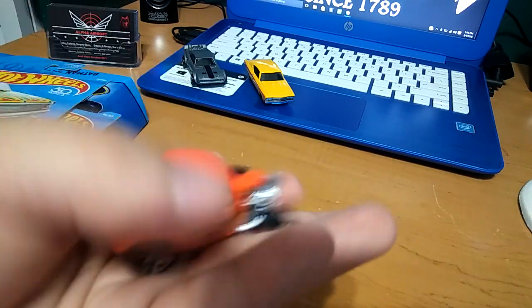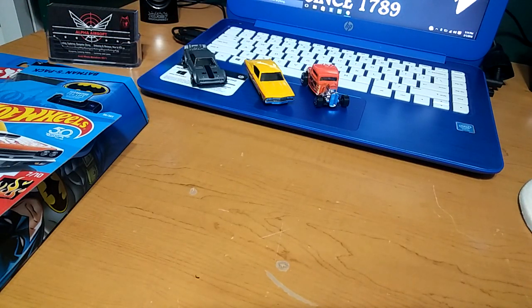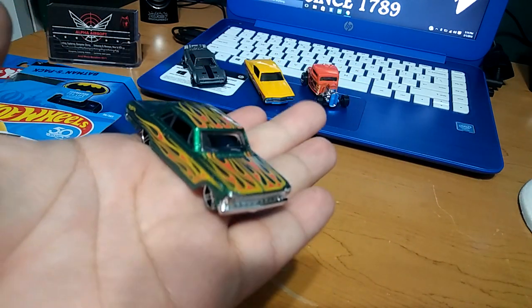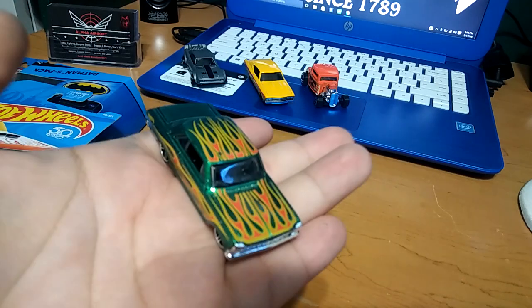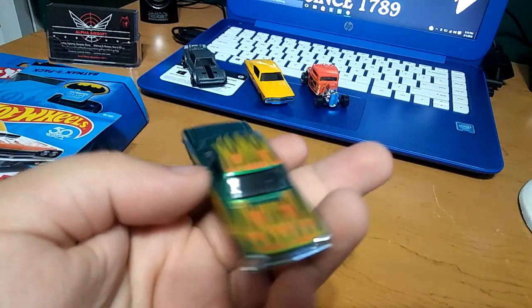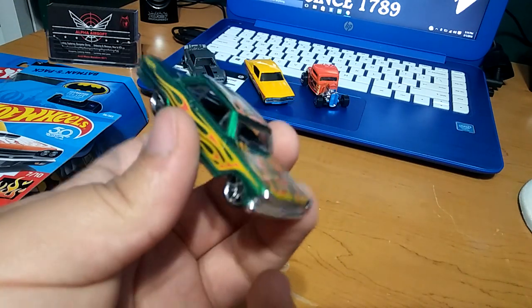Really nice little hot rod. Next we got a 63 Chevy — I think I have this one already but in a different color. I don't remember if it's pink or yellow but I know I have it in a different color. Really nice — green is my favorite color, so that green with the flames looks super cool.